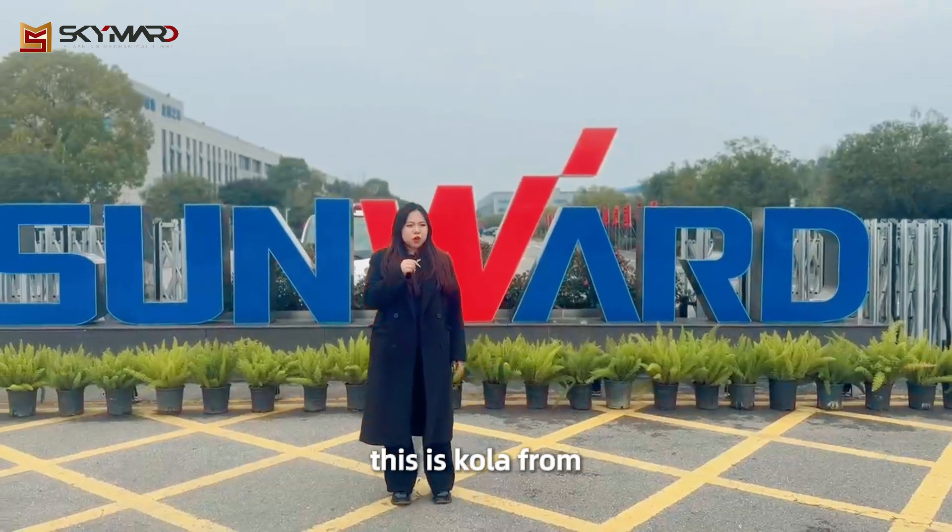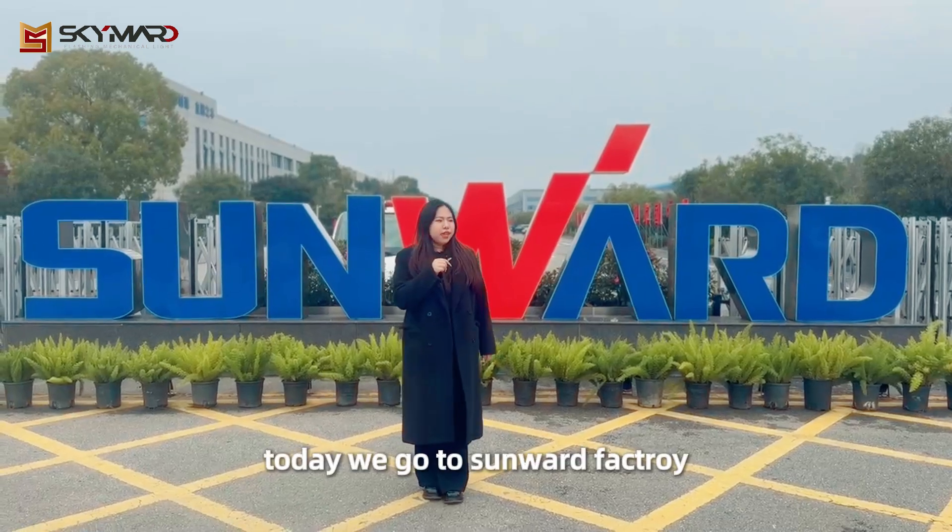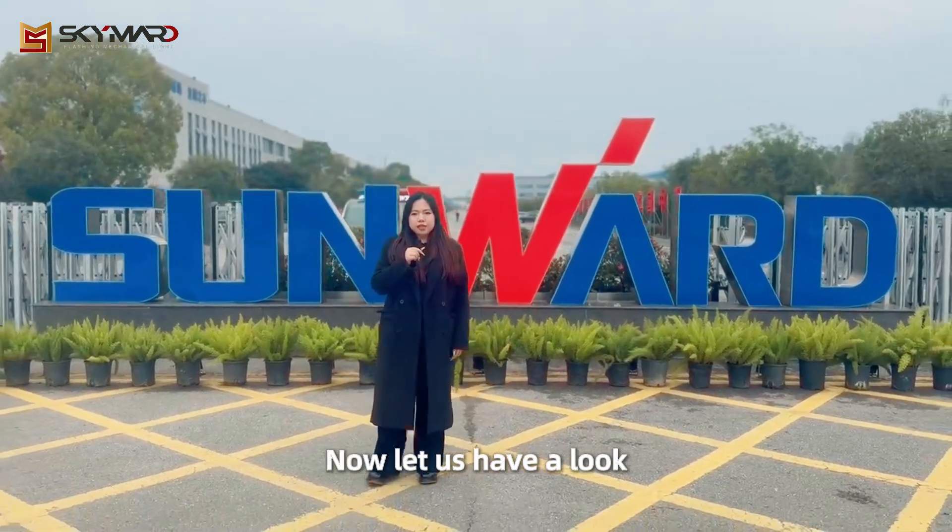Hello everyone, this is Kona from SkyMart Engineering Ltd. Today we go to Sunwort factory. Now let us have a look.